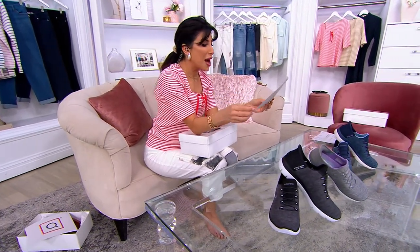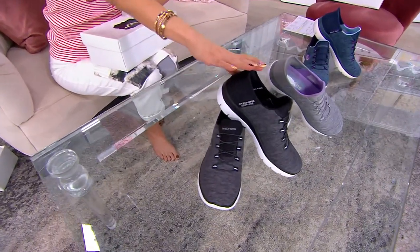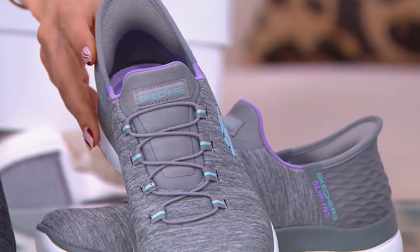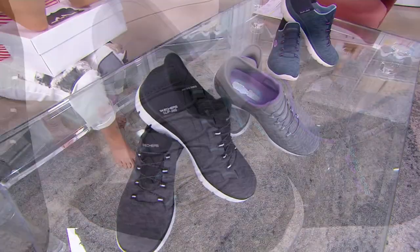They're very hard to find at retail, so I'm going to take you through your color choices. I am freaking out at the $75 price — I didn't think we were going to get a $75 price. Let's not complain; you should roll with it. We have them in black — black is going quick. We have them in gray, which is so pretty with that little pop of aqua and purple.